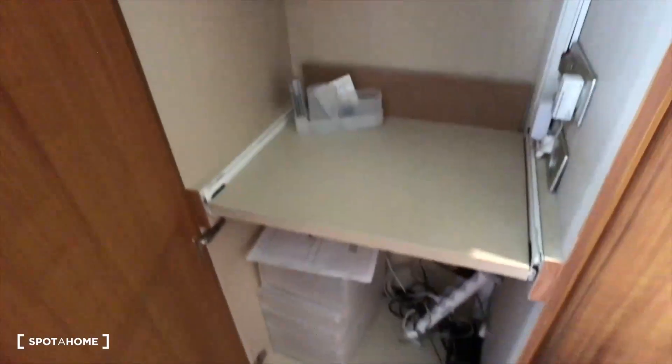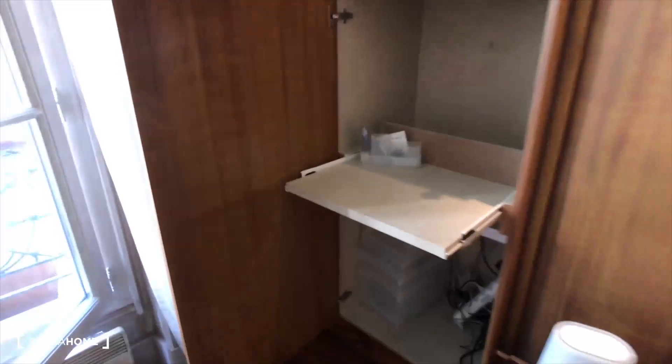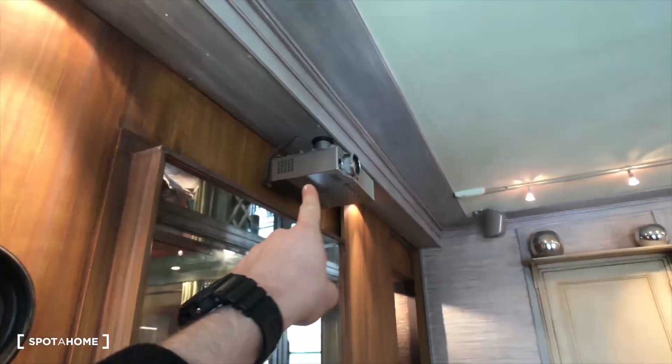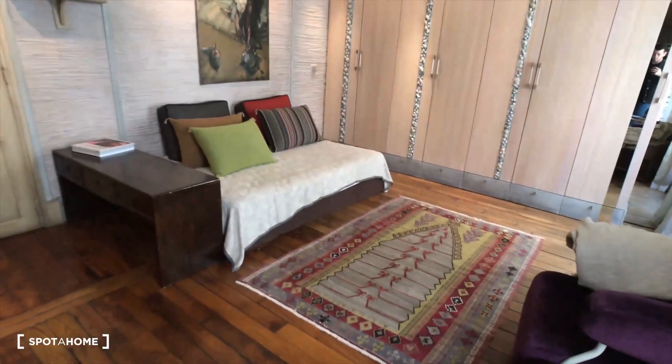Just right here there is a desk if you want to work, that's very nice. And above the desk there is a mount for the video projector, which projects onto the screen as you can see in the pictures. So that's it for this visit, I hope you enjoyed it.